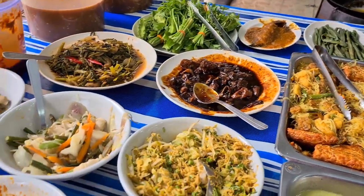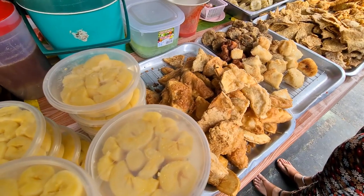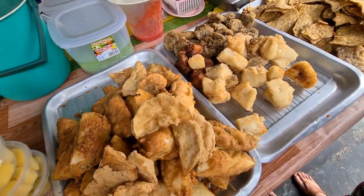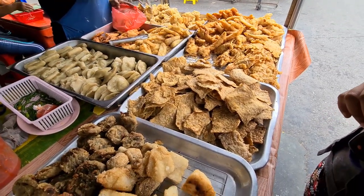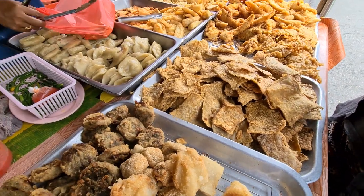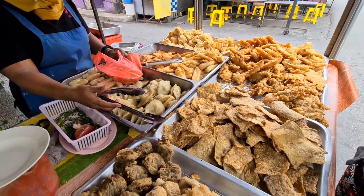Tofu, tofu, tofu. There are about 15 tofu options here.